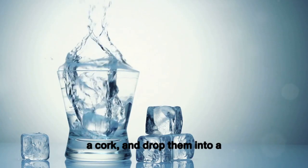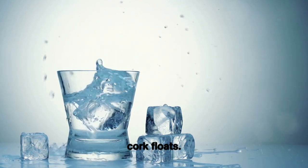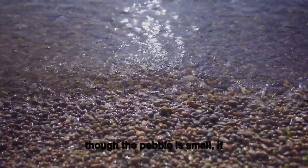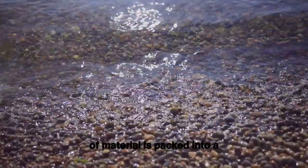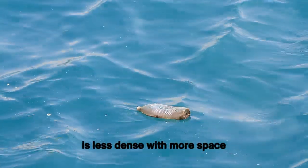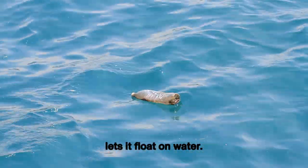Now let's take a pebble and a cork and drop them into a glass of water. The pebble sinks, but the cork floats. Why is that? Well, even though the pebble is small, it is quite dense, meaning a lot of material is packed into a small space. The cork, on the other hand, is less dense with more space between its particles, which lets it float on water.